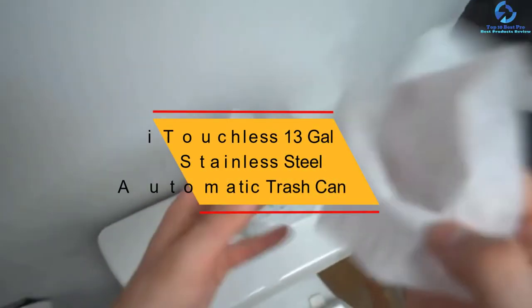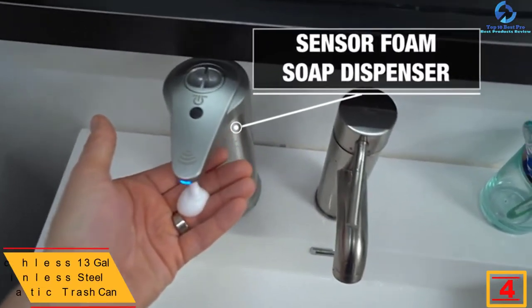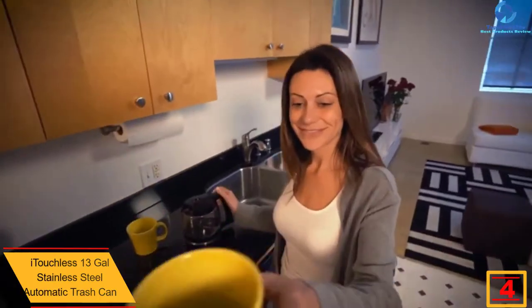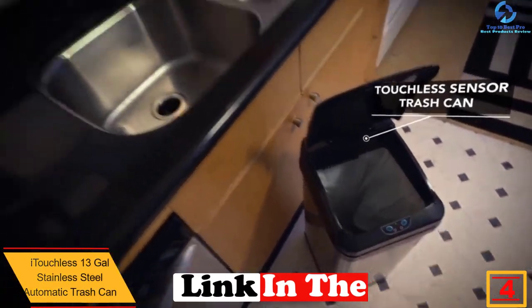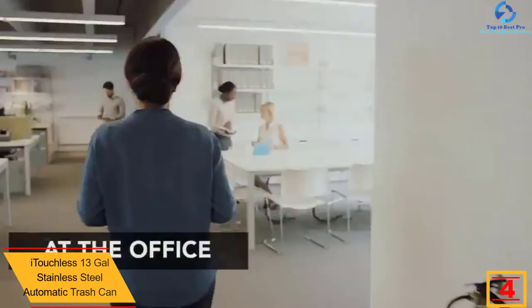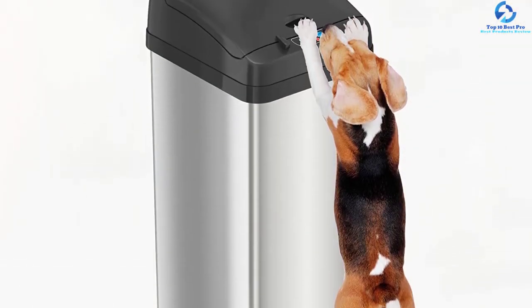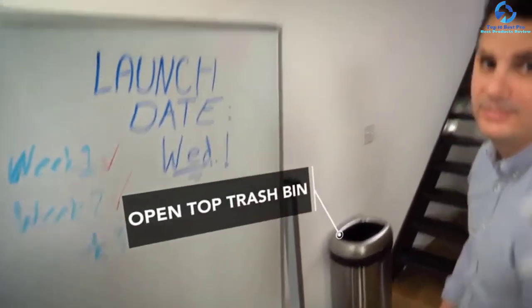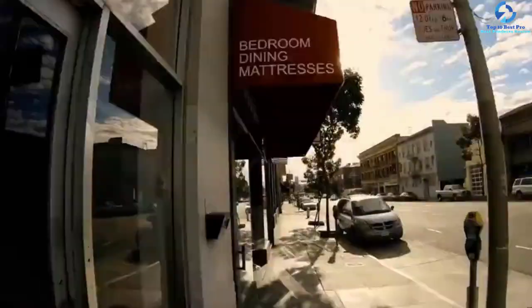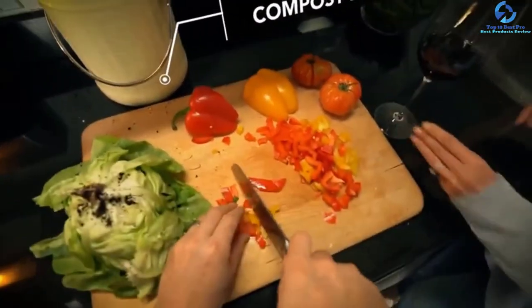At number four, we have the iTouchless 13-Gallon Stainless Steel Automatic Trash Can. This is a quality and convenient trash can that is very reliable for keeping more trash, with a large capacity of 13 gallons for managing trash in most spaces. The product has two power modes — AC and battery. It is highly durable, crafted from premium stainless steel with a fingerprint-proof finish, and is available in a wide range of colors. The cost of the unit is lower, making it a pick you don't want to miss.